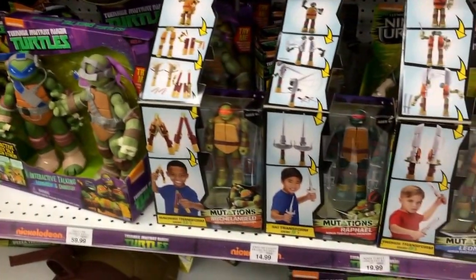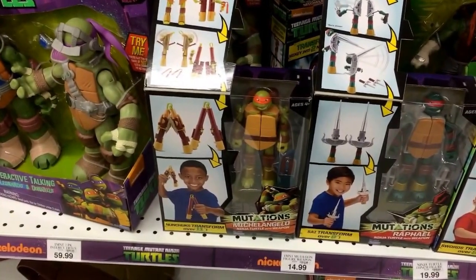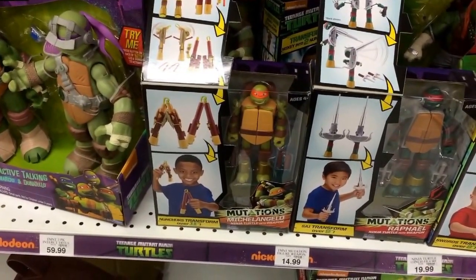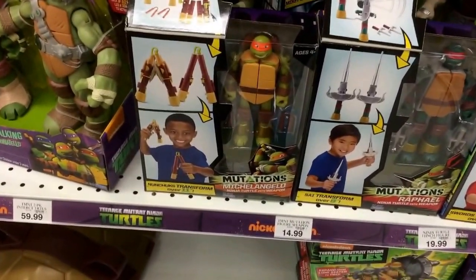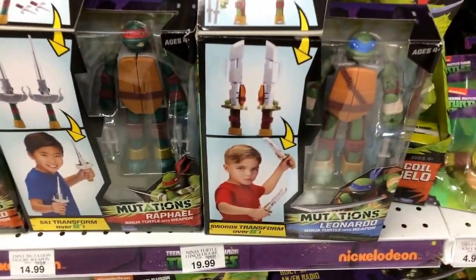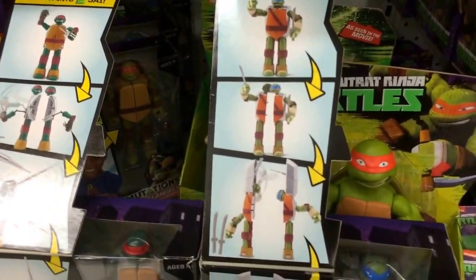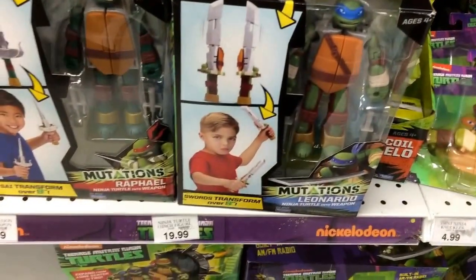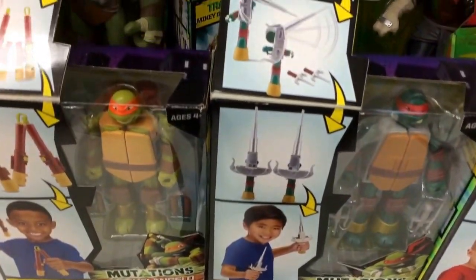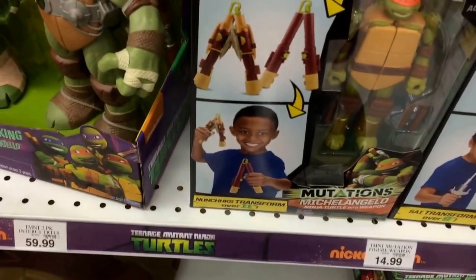I dropped by Toys R Us today. I'm not sure if anybody out there likes Teenage Mutant Ninja Turtles, but I grew up watching that and had a lot of the toys back when they came out in the late 80s into the early 90s. They have these new mutations in Toys R Us — Michelangelo, Raphael, and Leonardo. They actually turn into their actual weapons: Leonardo turns into the swords, Raphael turns into the sai — it's like a type of dagger — and Michelangelo turns into his nunchucks.